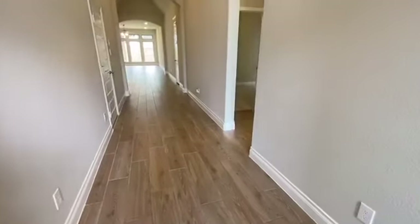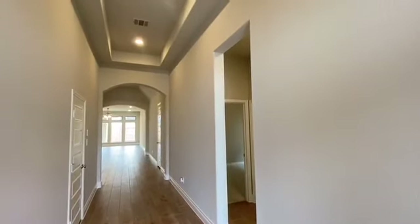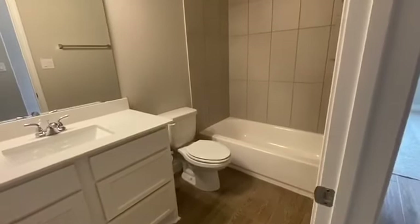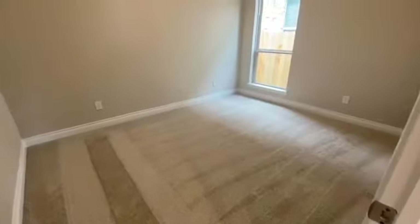Our beautiful extended entry features a 12-foot coffered ceiling with wood plank tile. Off the extended entry, you will find a spacious full bath with painted wet cabinets that corresponds to three large bedrooms.